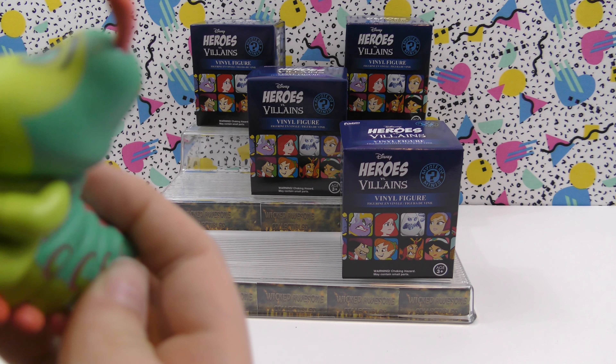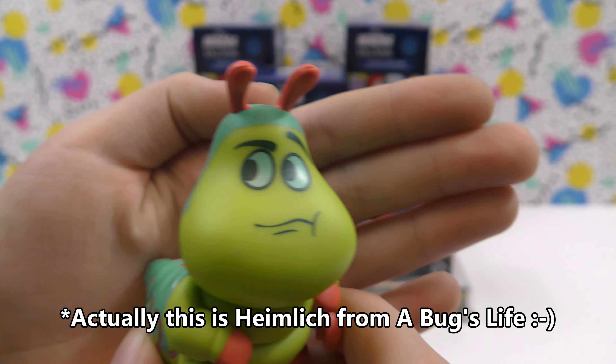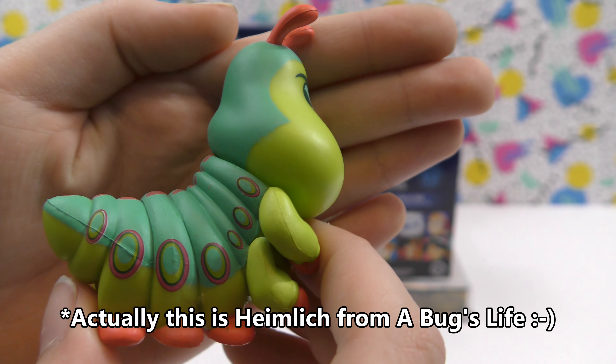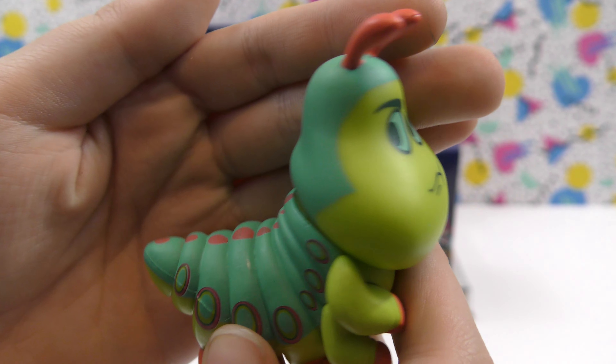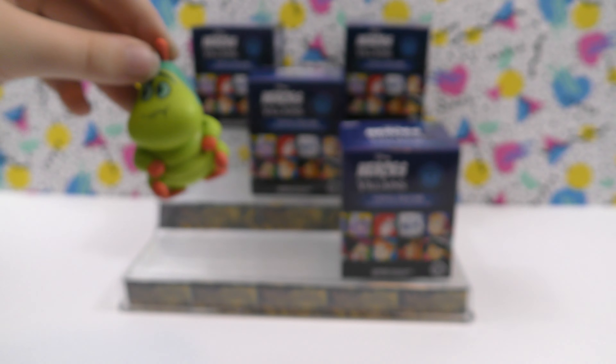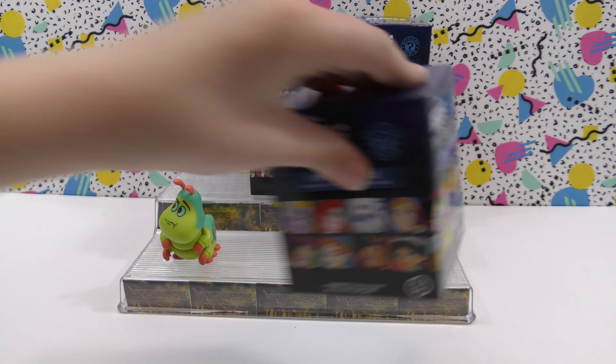For our first one, this is the Bookworm from Alice in Wonderland. It's neat. It's a pretty color.